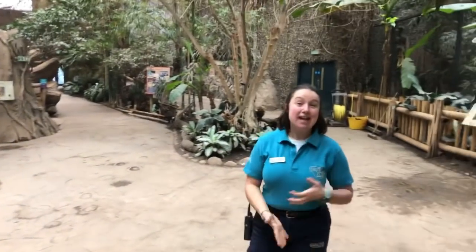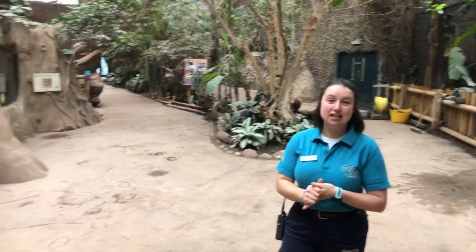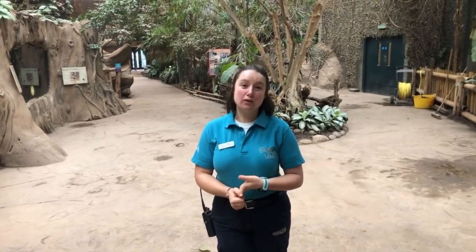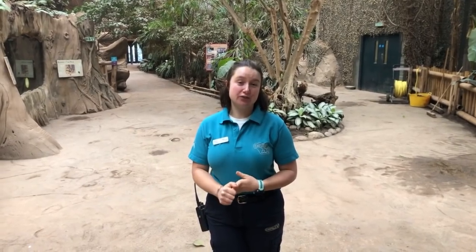So that brings us to the end of the Elephant Live today. Thank you very much for joining us this morning. The next live will be at 12 o'clock and it will be with the Gharials. Thank you very much.